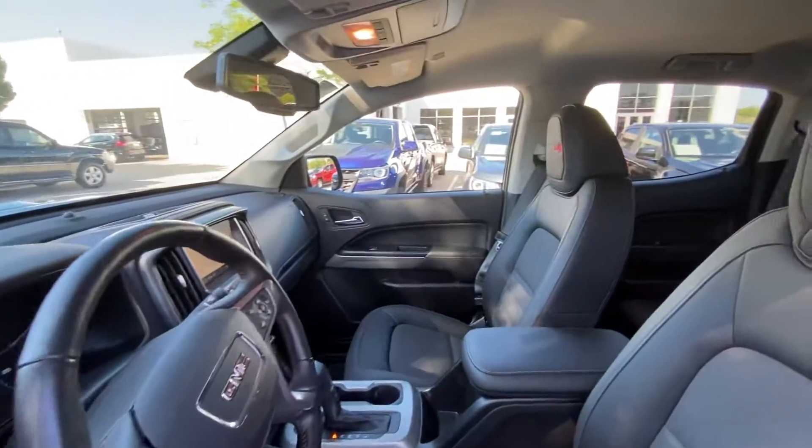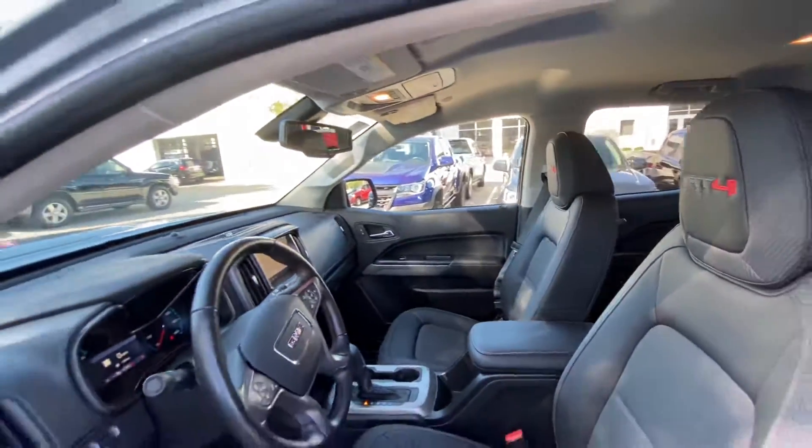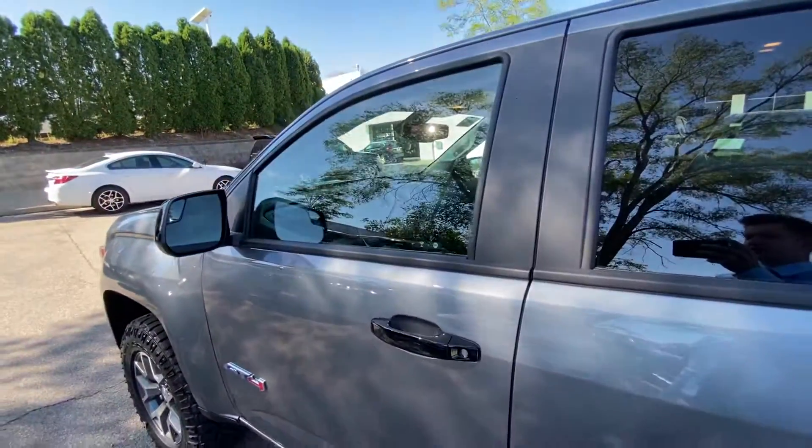I'd love to show you this truck in person and maybe a few others similar to it. Please give me a call when you can. My number here is 262-409-2600. Talk to you soon.